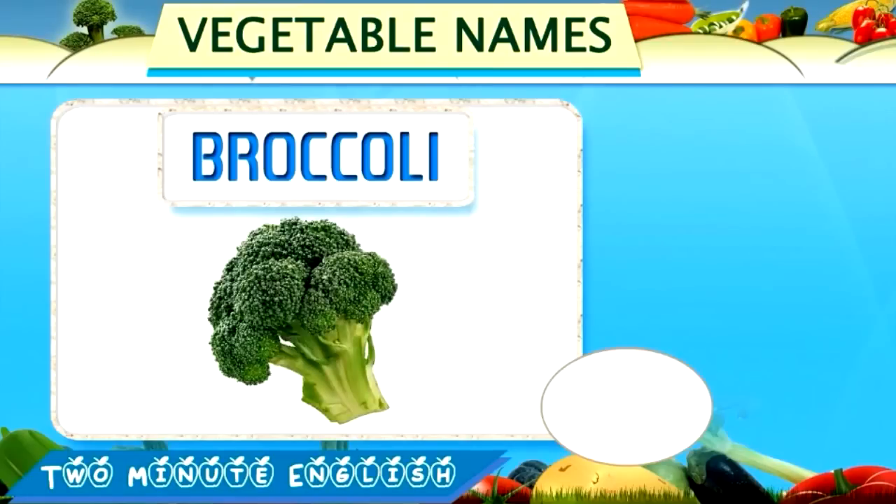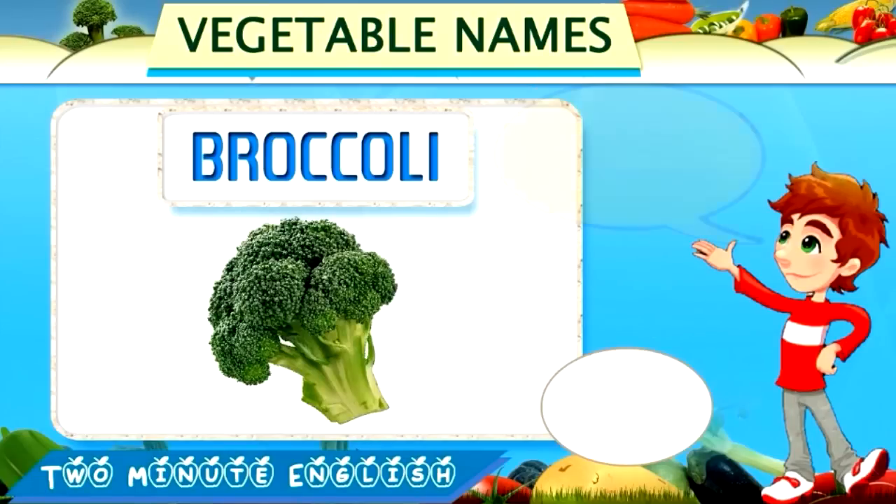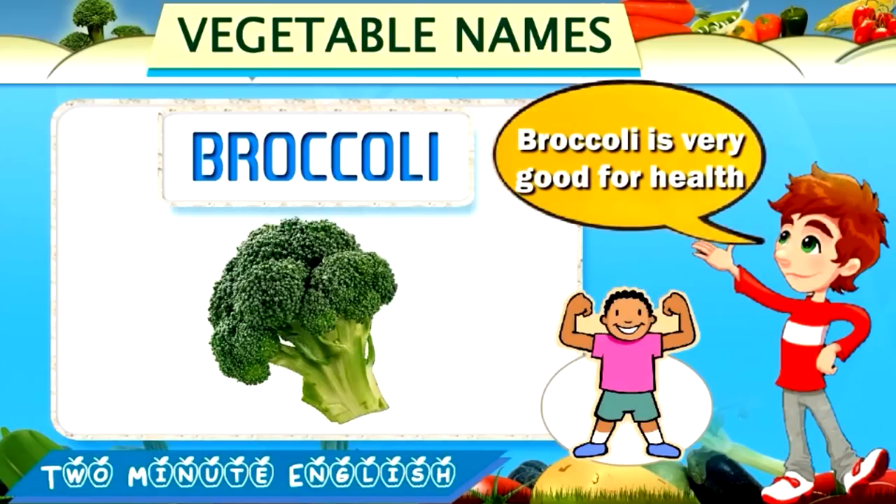Broccoli. Broccoli. This is broccoli. Broccoli is very good for health.